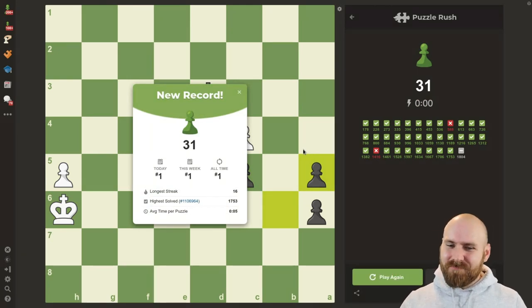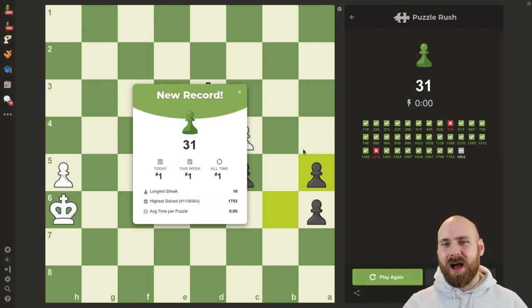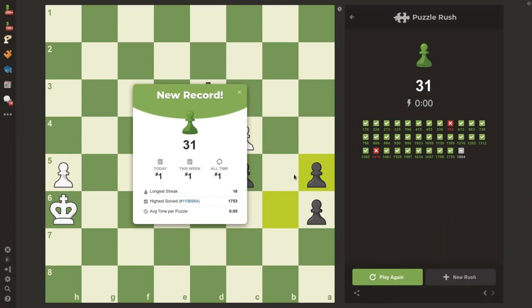All right, 31. That's not too bad — for me, that's actually a pretty good score. Obviously, any number of puzzles is a pretty good achievement when you're bashing them together in a short period of time, like three minutes. We can see our personal records here, how many we've solved today, this week, all time, and what our longest streak was. The main thing I really want to show is that over here in the sidebar, we can see all the puzzles that we solved.